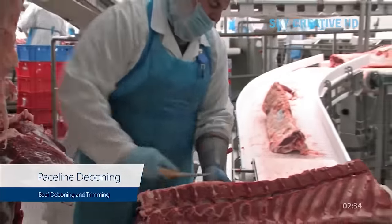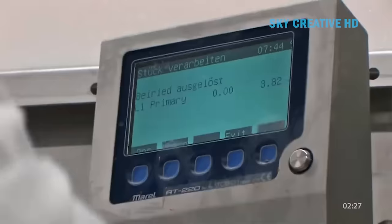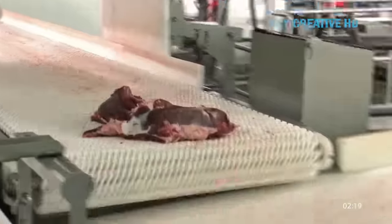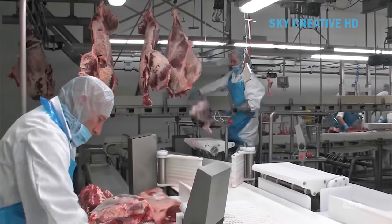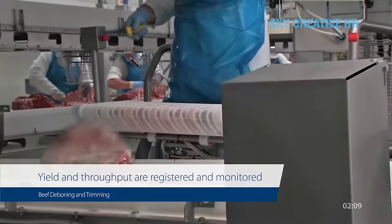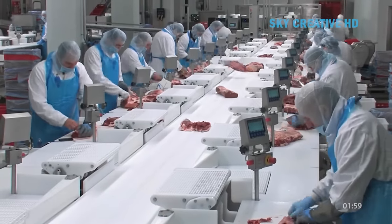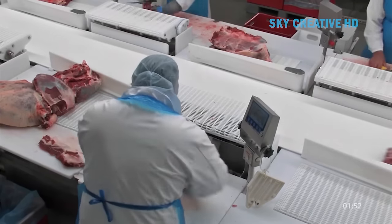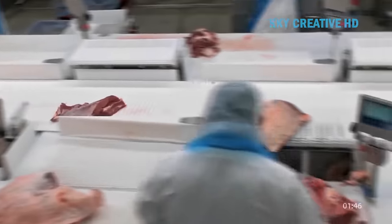Deboned primal cuts enter the Streamline system, where an automated system assigns each primal cut to a workstation based on operator availability and cut specifications. At each workstation, a display shows the worker the specific type of cut required and the processing steps involved. The Streamline system tracks each primal cut throughout the process, identifying the specific carcass and worker involved. Data is collected on the amount of usable meat obtained and the speed of processing for each cut.